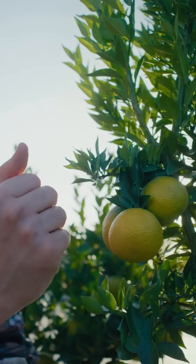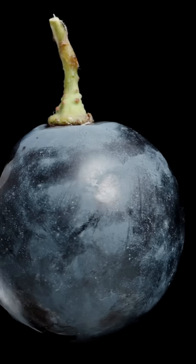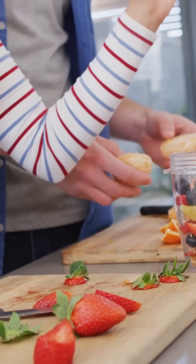In botany, a berry isn't defined by taste or how it looks. A true berry forms from the ovary of a single flower, has flesh that comes from the ovary wall, and contains one or more seeds embedded inside the fruit. So the scientific definition is way stricter than what we use in the kitchen.